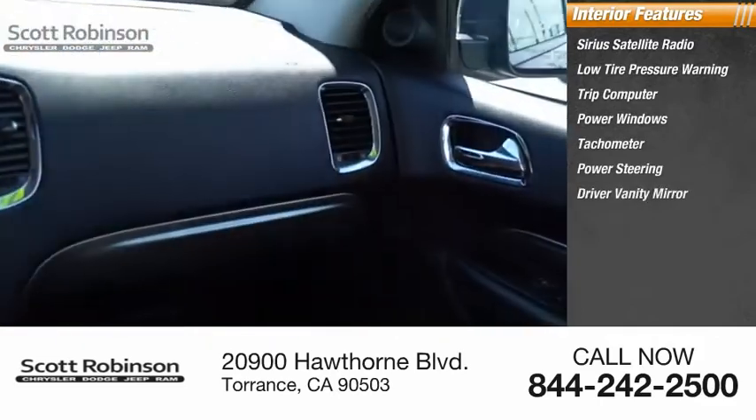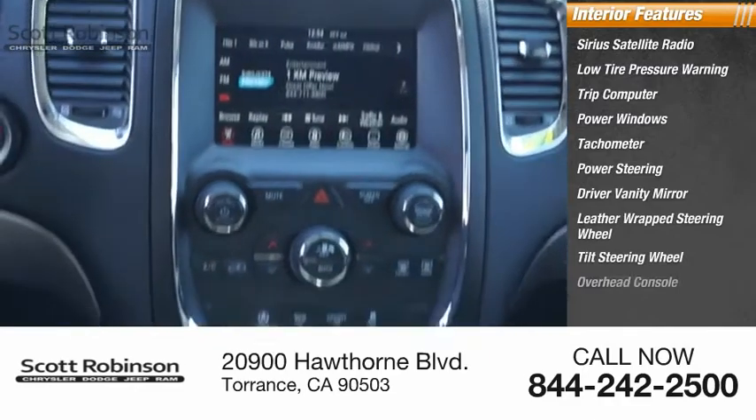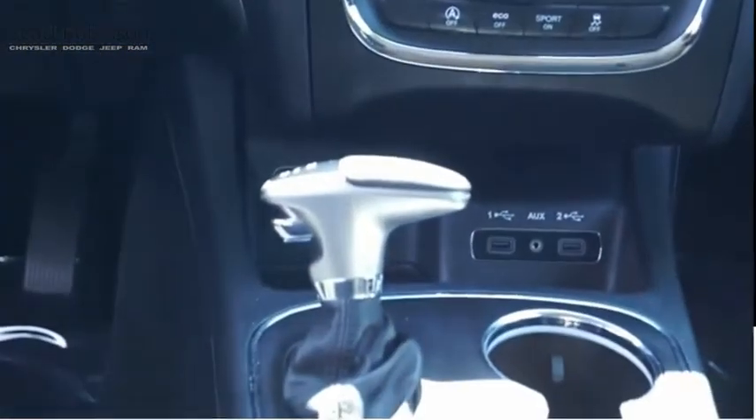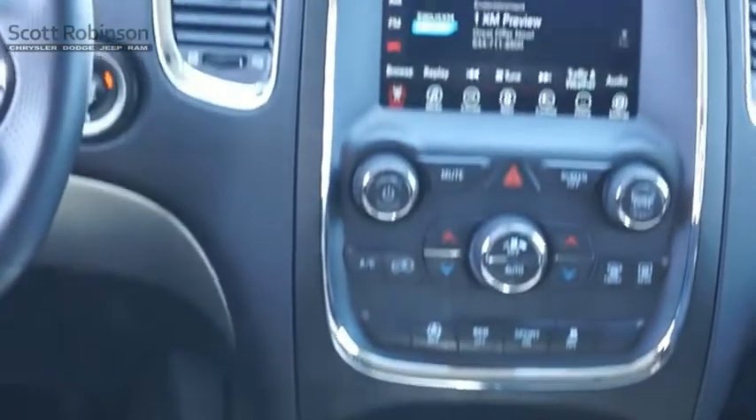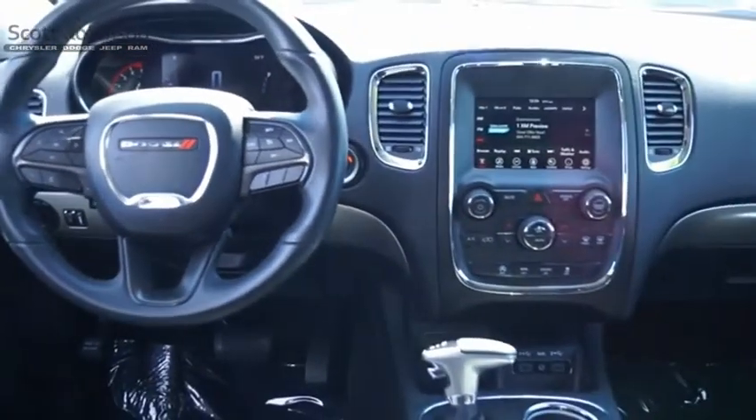The interior also features power steering, a driver vanity mirror, leather-wrapped steering wheel, tilt steering wheel, and an overhead console. Come see the car for yourself.